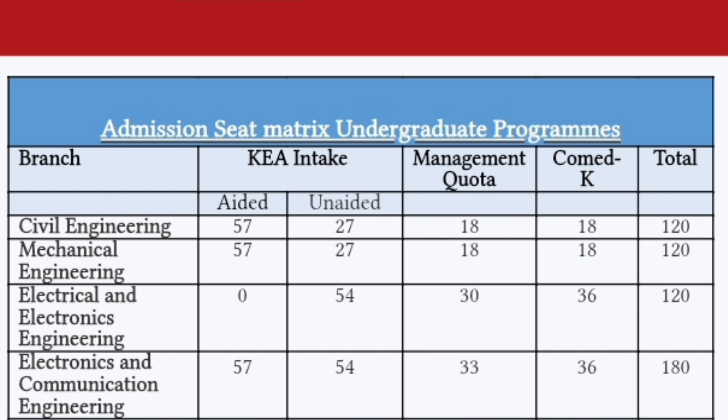Admissions happen through the KEA (KCET) process, the Comedk process, or Management Quota. For Civil Engineering, there were 120 total seats last year — approximately 57 aided KCET seats and 27 unaided KCET seats. Mechanical Engineering has the same combination: 57 aided and 27 unaided for KCET students.